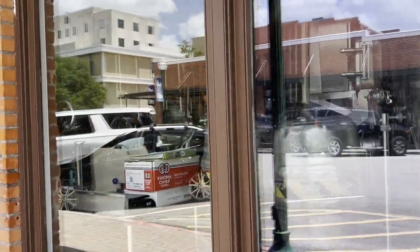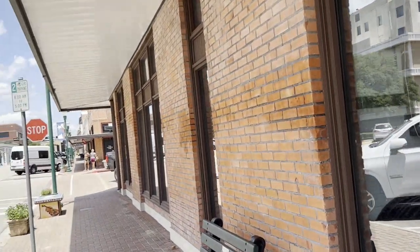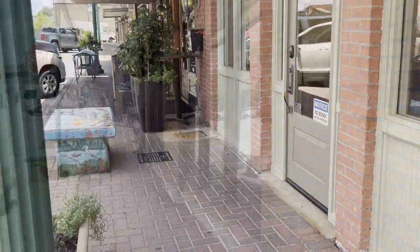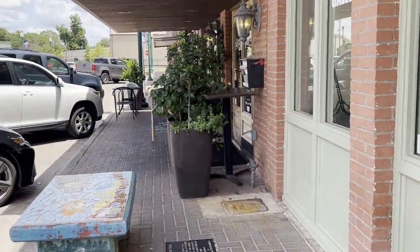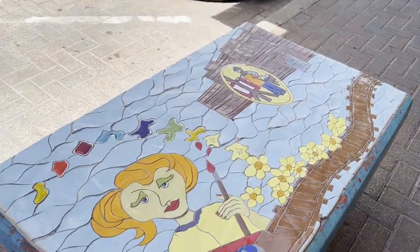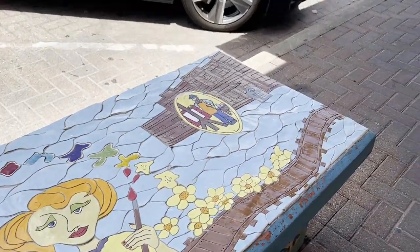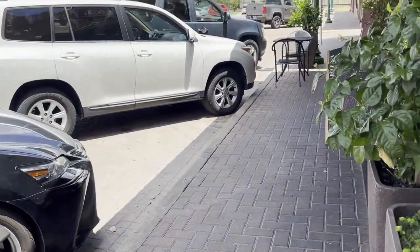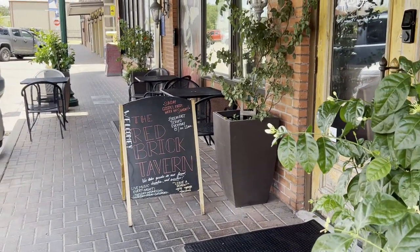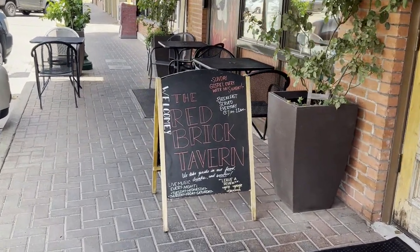Looks like this is a place where they sell beer — an eatery, a place where you can get something to eat and drink. Turning down the other street, one cool thing they have here are these benches that are kind of works of art — very colorful. That's a nice touch. Here's an eatery called the Red Brick Tavern. They have live music on a lot of nights, and breakfast served every day.